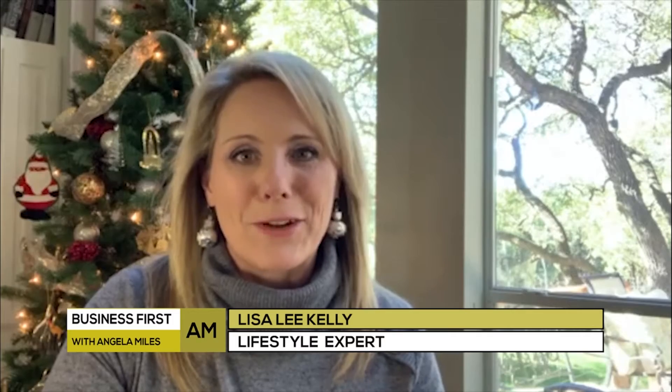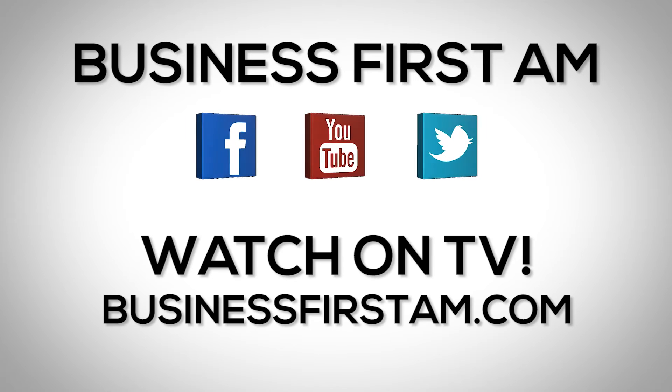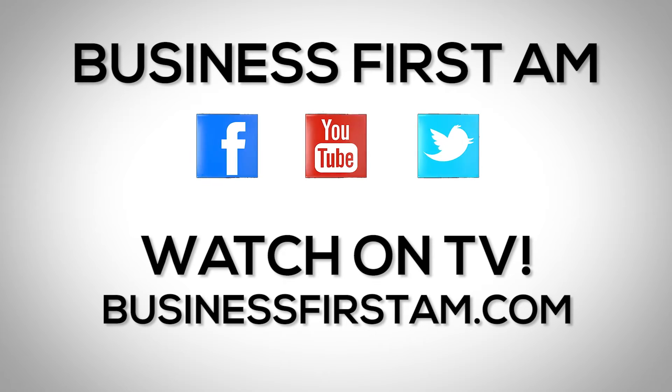I'm Lisa Lee Kelly. Here's hoping all of your holidays are merry and bright, for kids from 1 to 92. Check us out on social media — we're on Facebook, YouTube, and Twitter — and go to BusinessFirstAM.com to find where to see our show on TV.